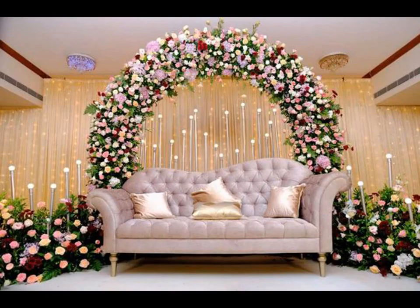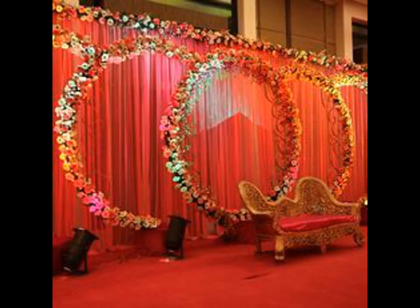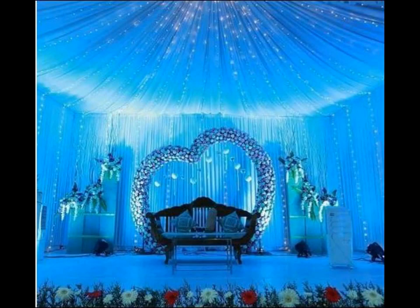What started off as setting a sofa against a floral backdrop on a carpeted stage, typically red, has now bloomed up to one of the fanciest highlights of wedding decor. From surreal and minimal quaint ones to enormous princely ones,